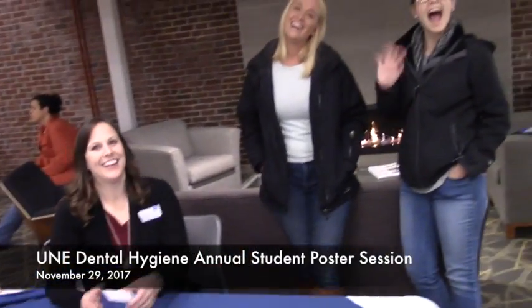Welcome everybody to the 2017 poster presentation for the 2018 senior class. Professor Vanna is responsible for this whole production — she's the professor for the leadership program that this presentation is all about. Our senior class has been working very hard to prepare these posters. This year we have 13 posters and their topics will be really exciting and very informative, so thank you for tuning in.